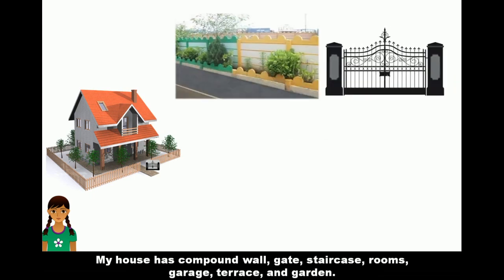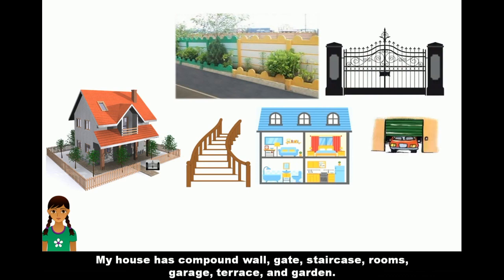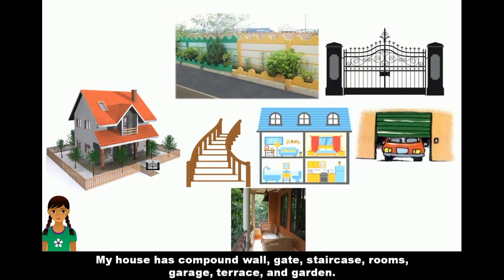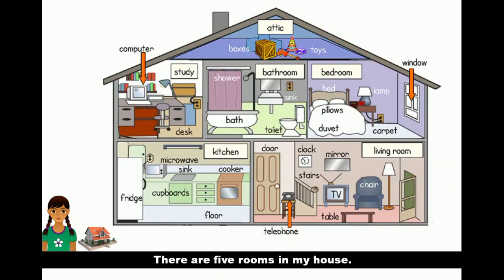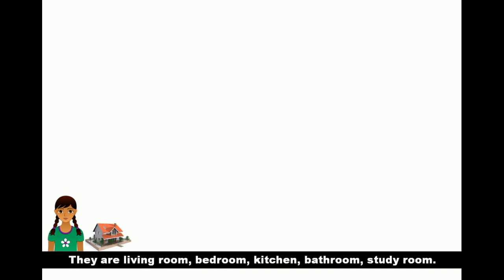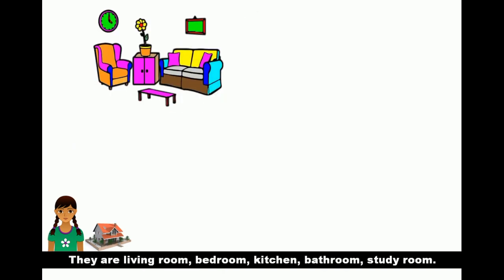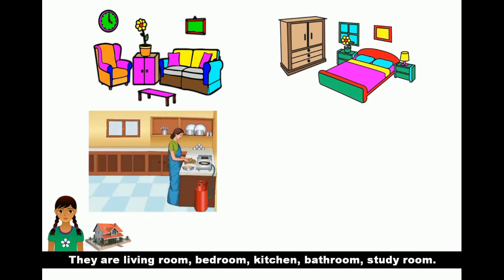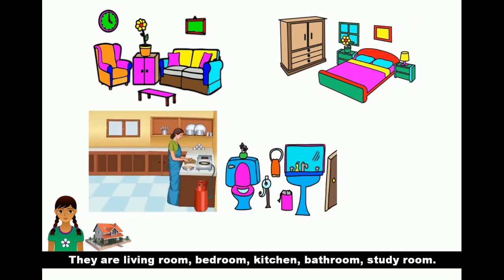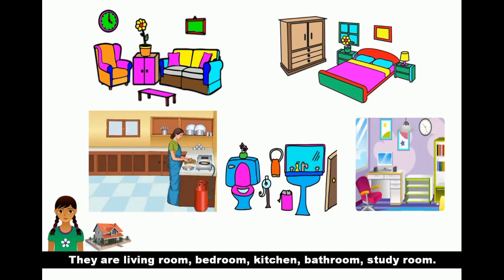My house has a compound wall, gate, staircase, rooms, garage, terrace and garden. There are five rooms in my house. There are a living room, bedroom, kitchen, bathroom and study room.